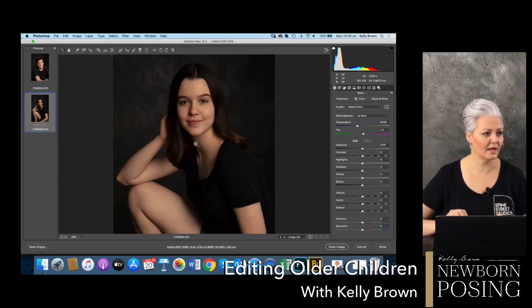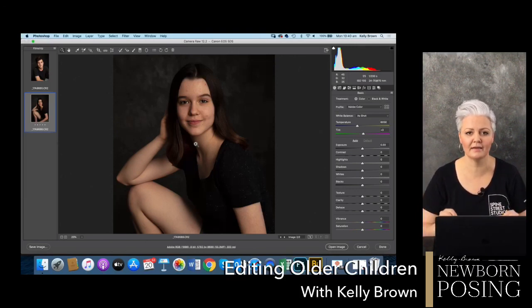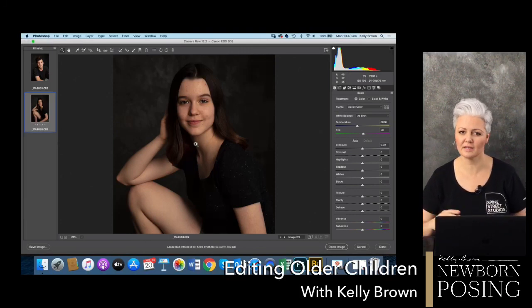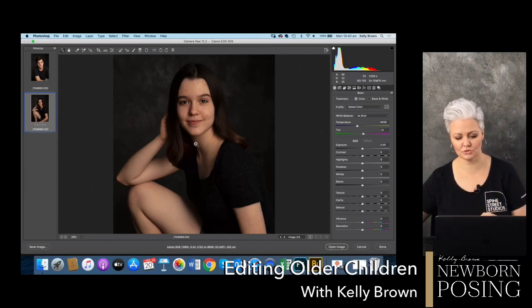I'm going to show you how I do a lot of stuff in post-production, but if you really do want to improve your editing and retouching skills, I do have a lot of different tutorials on newbornposing.com. You can go to the editing section and there are tutorials from beginner - the fundamentals of Photoshop, learning what all the different tools do - right through to more advanced award editing techniques. So if you want to know more, that's where you can find those tutorials.